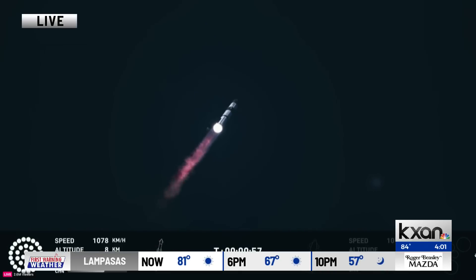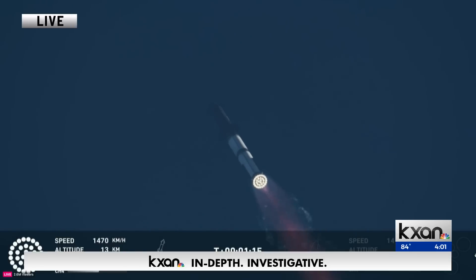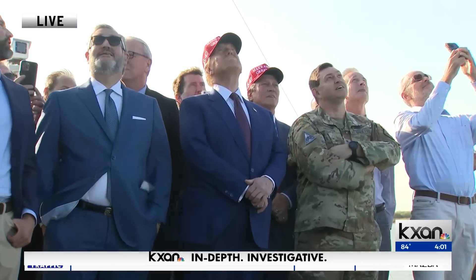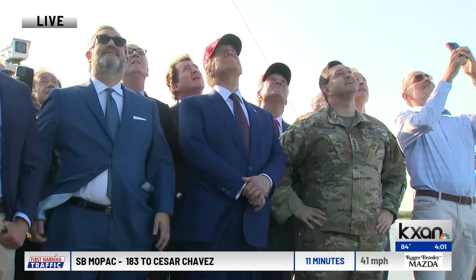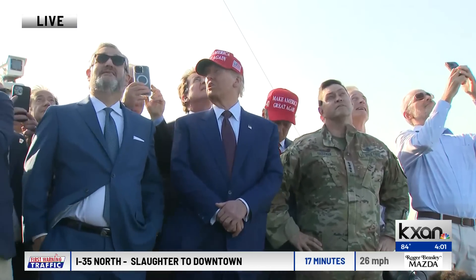And again, if you're just joining us, we're showing you a live picture from near Brownsville, where SpaceX's Starship has launched just a few moments ago. Down there in South Texas, President-elect Donald Trump is watching this launch alongside Elon Musk, who is of course the owner and the person behind this company. This booster is going to help a mission potentially to Mars. We're showing you a live look at even Senator Ted Cruz and President-elect Trump, joined by several others there watching this launch.